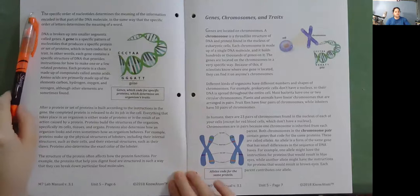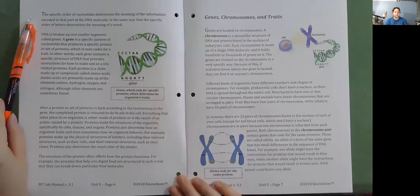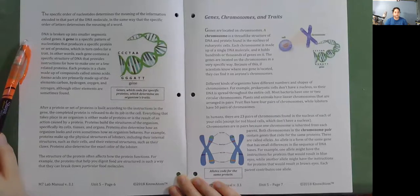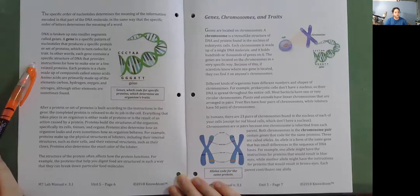The specific order of nucleotides determines the meaning of the information encoded in that part of the DNA molecule, in the same way that the specific order of letters determines the meaning of a word. DNA is broken up into smaller segments called genes. A gene is a specific pattern of nucleotides that produces a specific protein or set of proteins, which in turn codes for a trait. Each gene contains a specific structure of DNA that provides instructions for how to make one or a few related proteins.